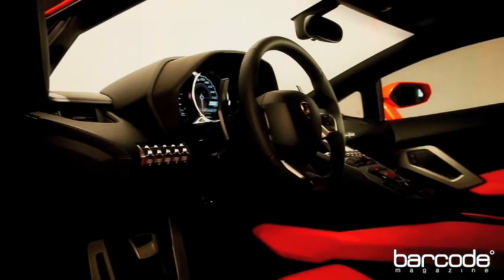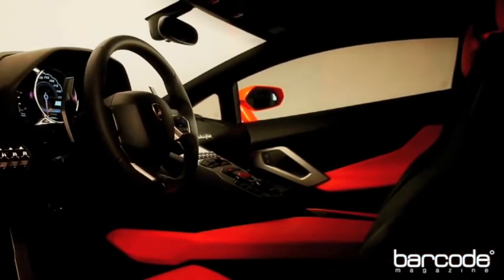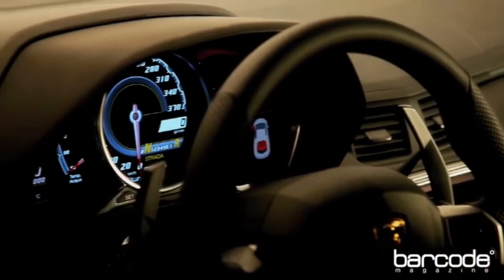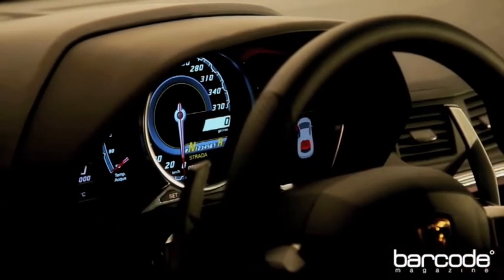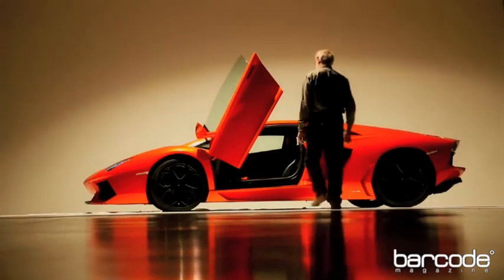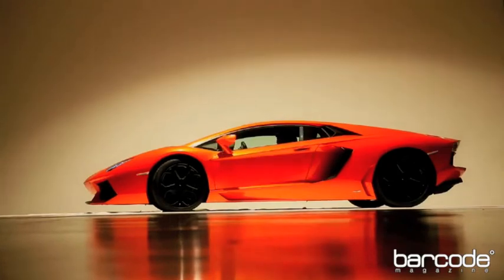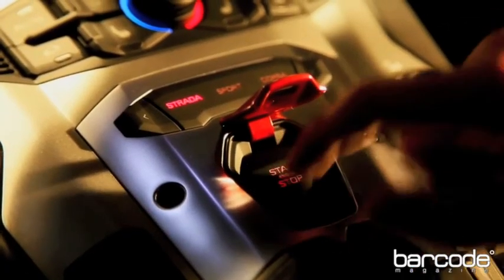The biggest advance in the Aventador may be at its very core. It's the first mass produced Lamborghini to use a full carbon fiber monocoque. The entire chassis weighs in at 505 pounds, yet it's 70% more stiff than the Murcielago. The Aventador's dry weight is 3,472 pounds total.